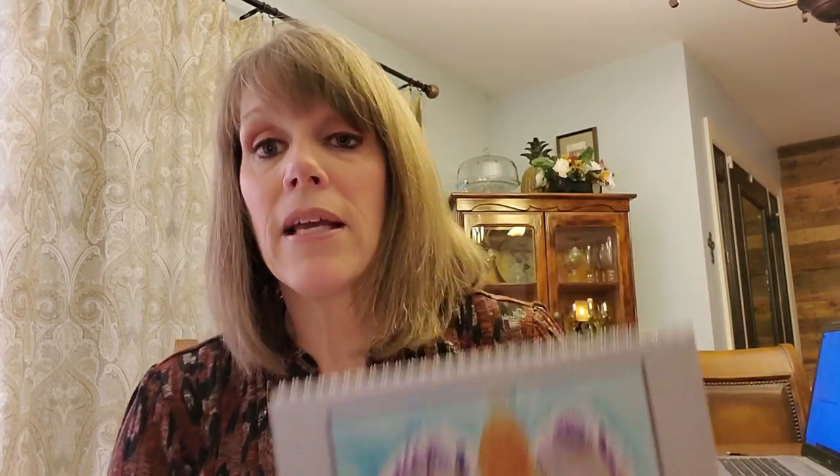If you want to order a calendar, click on my website and scroll down — there's a pre-order button. I want to get it to you by Christmas or by the end of the year. I only have a limited number, so make sure you click on that if you're interested. I've placed my order and once they're gone, they're gone — it won't be available to order anymore.